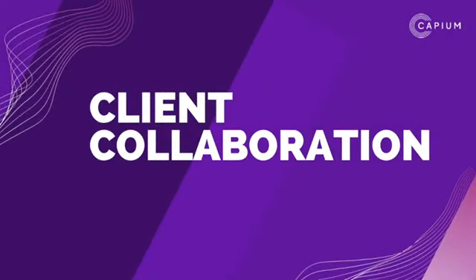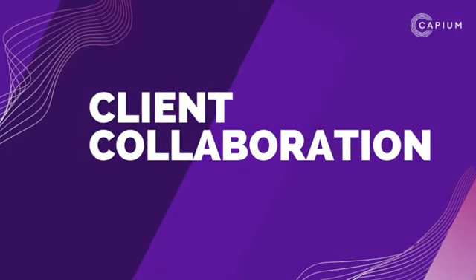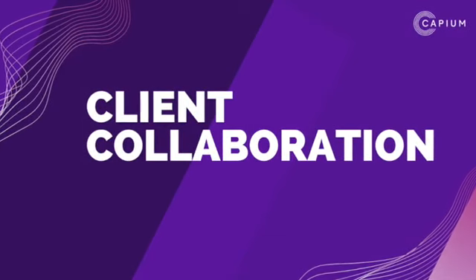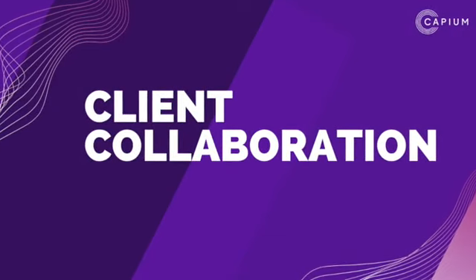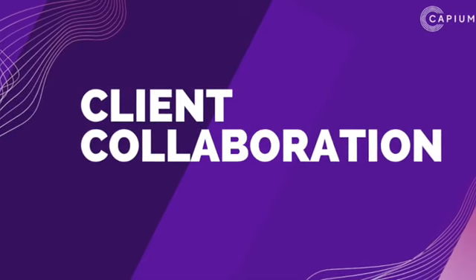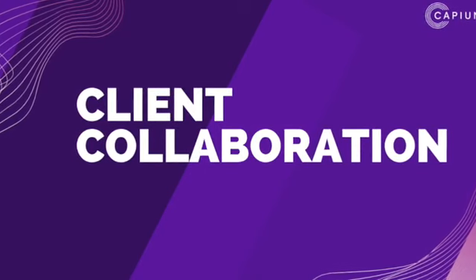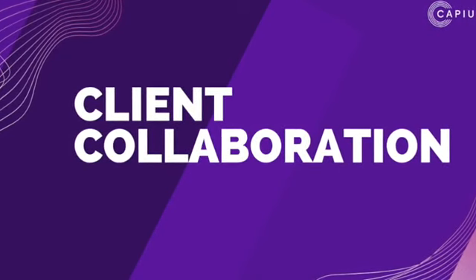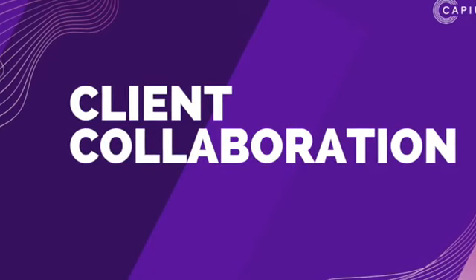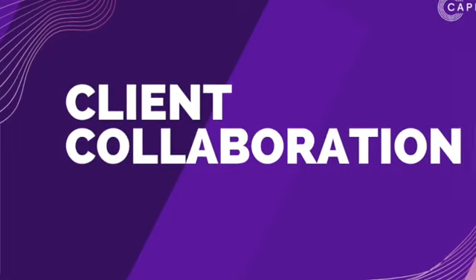Client collaboration is an important and innovative part of our software, and now more than ever it's a critical part of digital transformation within business in our ever-evolving digital world. Our client collaboration portal, KPM Hub, opens doors for easy communication and straightforward data transfer between you as the accountants and your clients. Let me tell you why KPM Hub is so important for accountants today and what makes it so different.